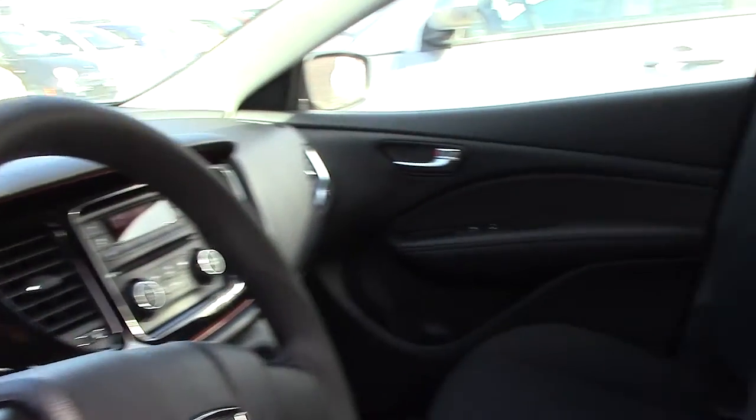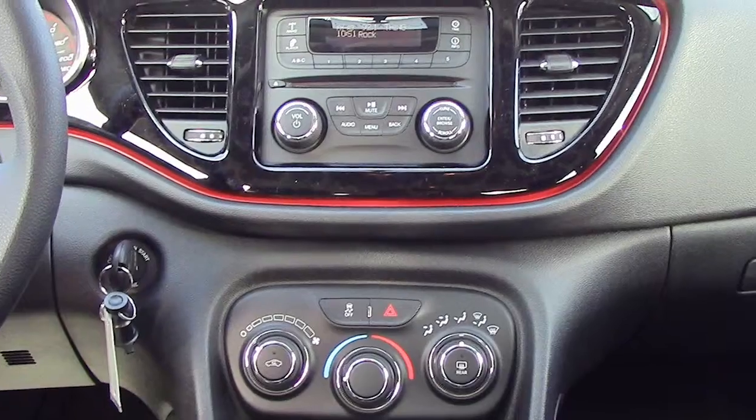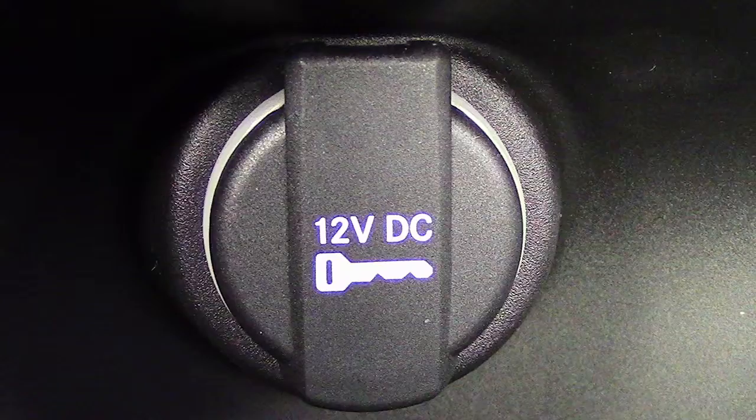Some of the features include power locks and windows, an outside temperature display, a tilt telescoping steering wheel, a media center with AM and FM radio, a CD player, an MP3 input jack, a 12 volt power outlet, and four speakers.